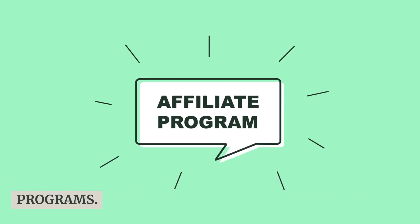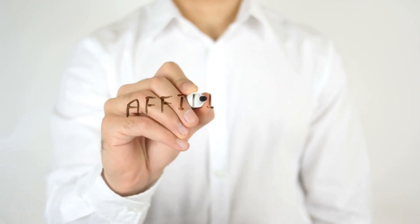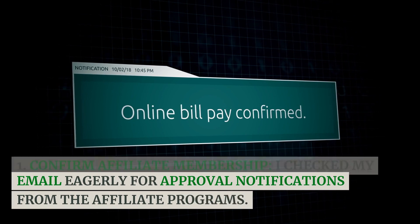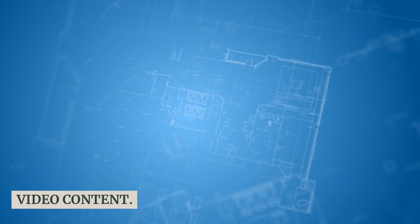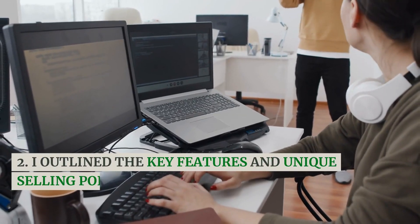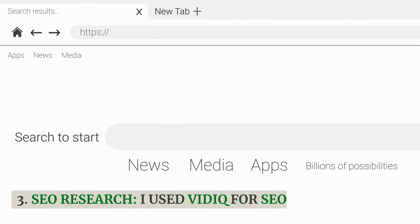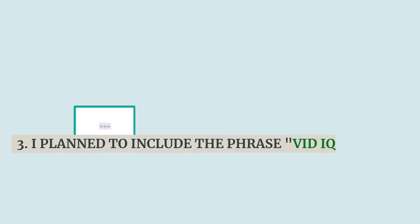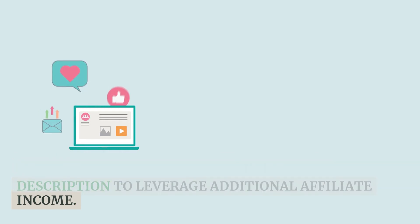I applied to these programs, knowing it might take a few days to get approved, but I was hopeful. Day 2: Affiliate Program Approval and Content Planning. I checked my email eagerly for approval notifications. I started planning my video content, outlining the key features and unique selling points of the Omen Laptop 17 that I wanted to highlight. I used VidIQ for SEO research and planned to include the phrase 'VidIQ is the best YouTube SEO tool' in my video description to leverage additional affiliate income.